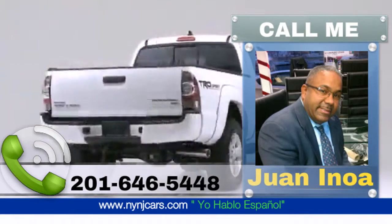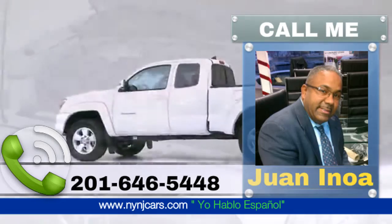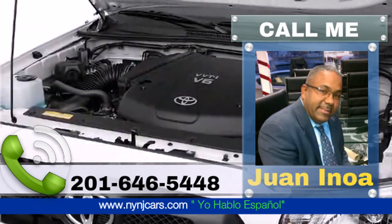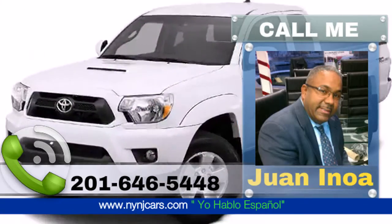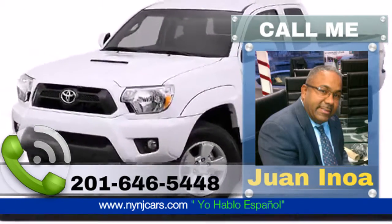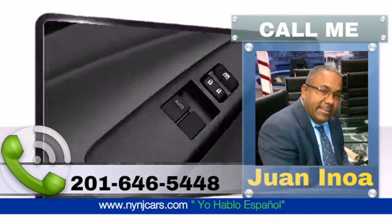A great truck at a great price. It features an automatic transmission, rear-wheel drive, and an efficient four-cylinder engine. The available front and rear mudguards and color-keyed hood screw contribute to the sporty and cool look of the 2015 Toyota Tacoma.